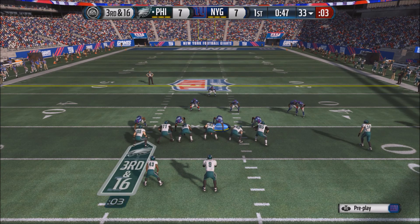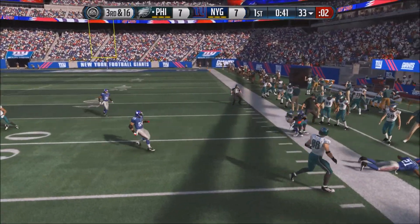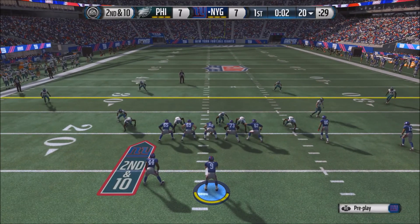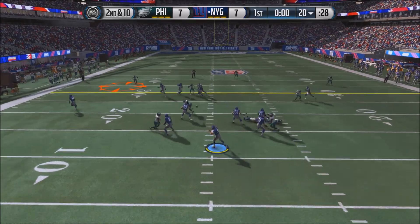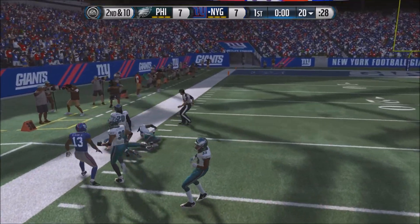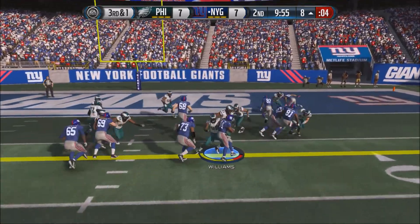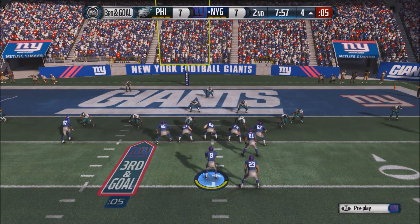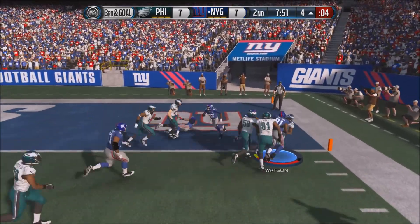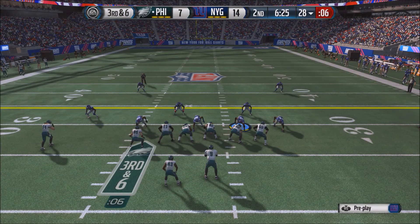3rd and 16 for Nick Foles in the shotgun — he receives the snap, and the pass is complete to Riley Cooper, who can't get the first down, falling a couple yards short. Giants get the ball back. 1st and 10 for Nassib — he drops back, fires complete to Victor Cruz, who breaks a tackle and gets nice blocking all the way to the 33-yard line; Cruz has been on fire. In the 2nd quarter, 3rd and 1, handoff to Andre Williams for a nice first down. Then 3rd and goal for Nassib — he rolls out right, fires, complete to Watson, who gets into the end zone. Giants up 14-7.